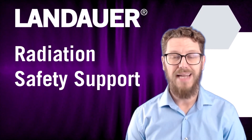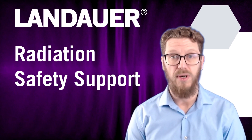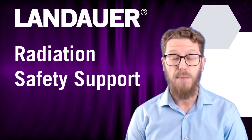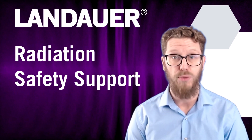Hello and welcome to Landauer's Radiation Safety Support Services. My name is Sean Pickett and I'm the Practice Director here at Landauer. With 15 years of experience in nuclear medicine and radiology, my passion for radiation safety drives our mission to support and enhance your radiation protection programs.